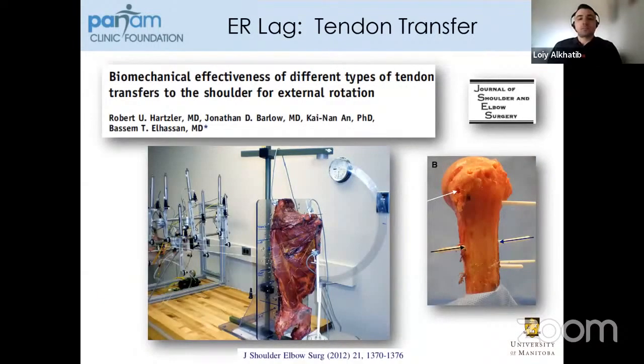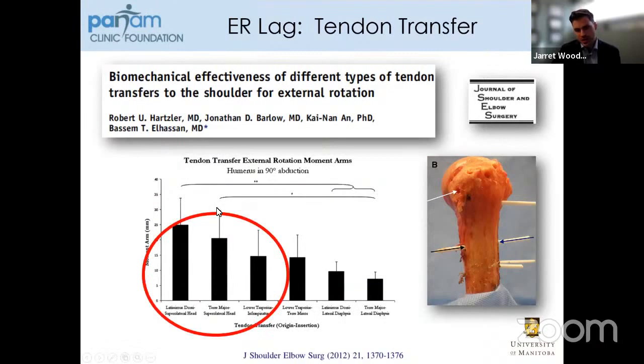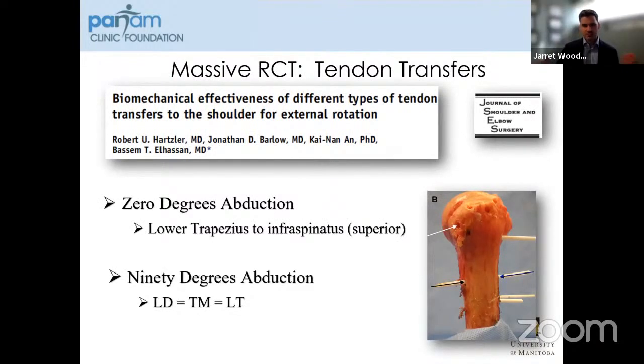When we look at biomechanical data Dr. Al-Hassan performed at Mayo Clinic, the lower trapezius actually has the largest external rotation moment arm when the arm is held at the side and externally rotated — very similar to that of the infraspinatus tendon itself. When the arm is held at 90 degrees of abduction, the latissimus dorsi coming over the top appears to have a slight advantage, though this was not statistically significant. It may be advantageous to do the lower trapezius when the external rotation lag sign or weakness is greatest with the arm at the side. My preference has been to do almost exclusively lower trapezius transfer, and I think proficiency in one of these two techniques is likely of benefit.